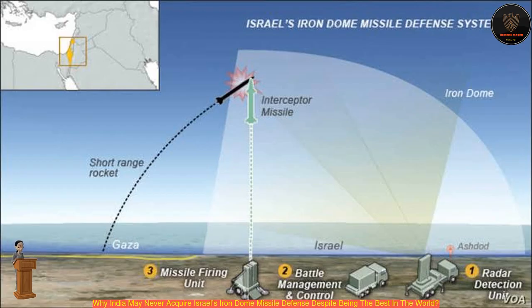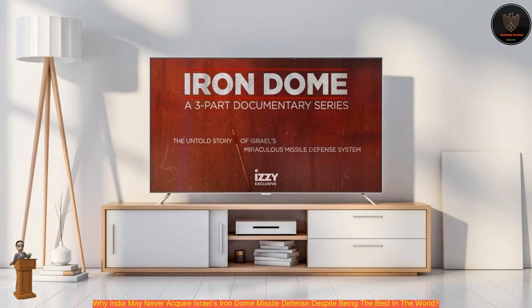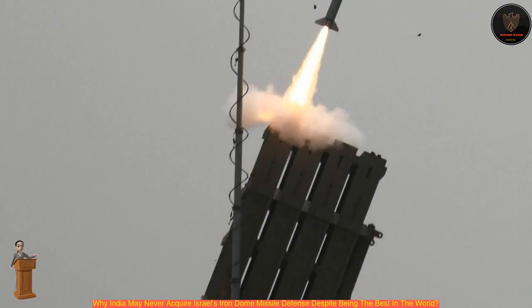The system represents the lowest tier of Israel's multi-level air defense array, joined by the mid-range David's Sling, and the long-range Arrow 2 and Arrow 3 missile systems. The Iron Dome has reportedly intercepted over 2,400 projectiles in its 10 years in service, potentially saving hundreds of lives in the process.